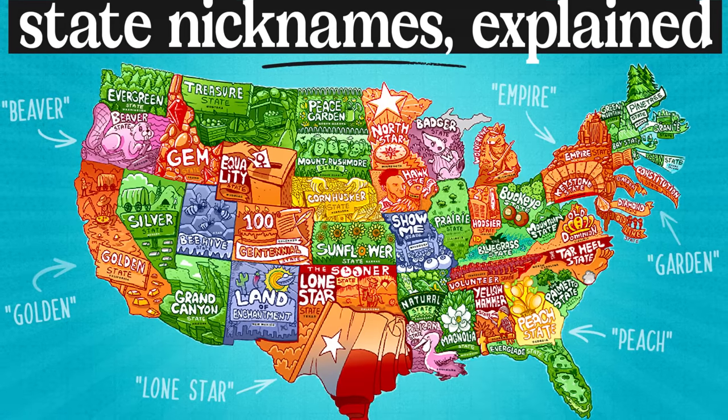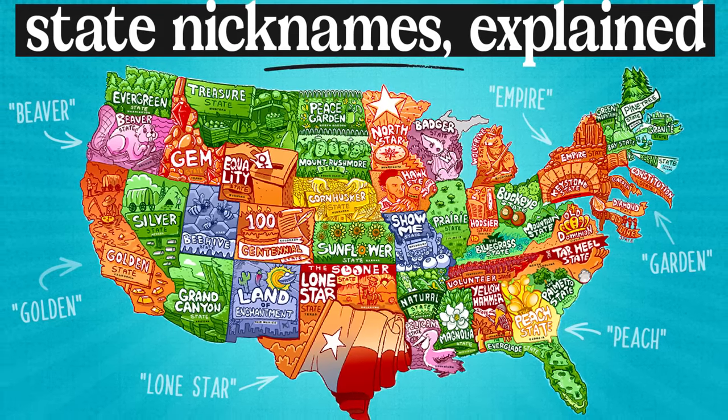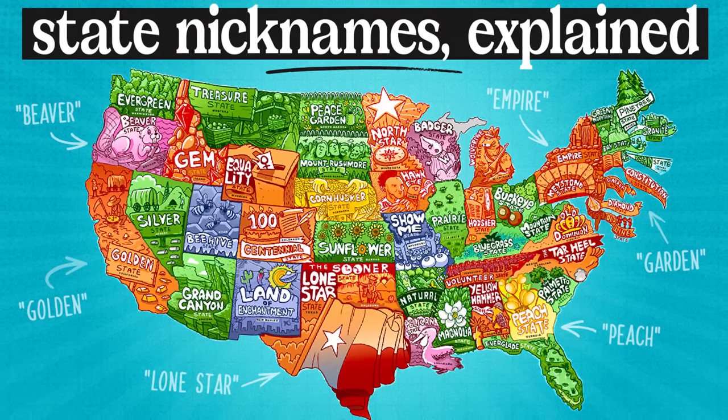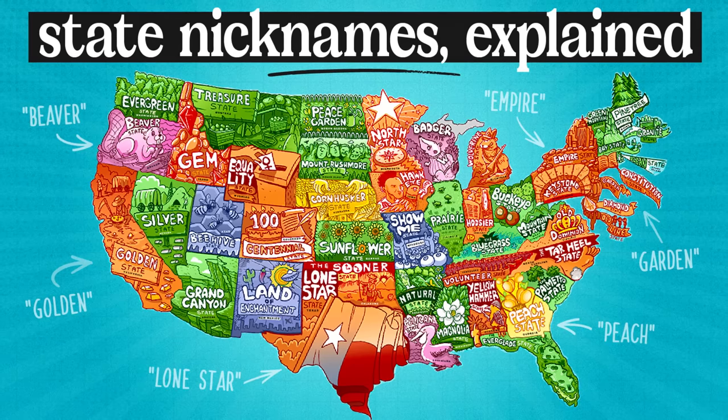So those are the current nicknames of all 50 of the US's states. Which nickname is your favorite and would you change any of them? Let me know in the comments. Thanks so much for watching — subscribe if you want to catch future ones, and I will see you next time for more general knowledge.